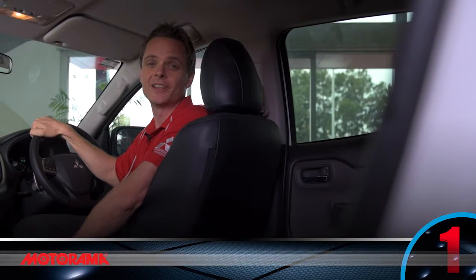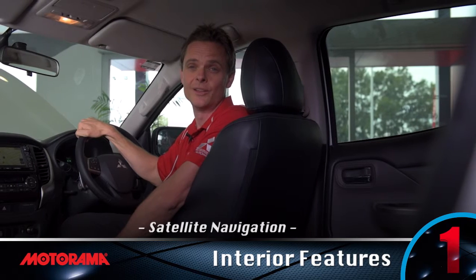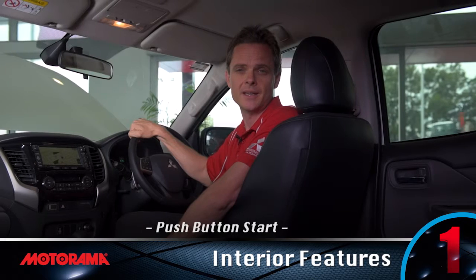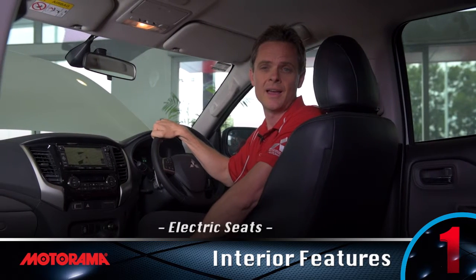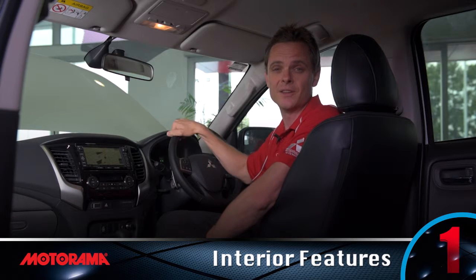Customers just love the little extras, and this ute has got it all, including sat-nav, reverse camera, leather interior, smart key and push-button start, electric seats and climate control. It actually feels like a luxury SUV, with the performance and practicality of the ute.